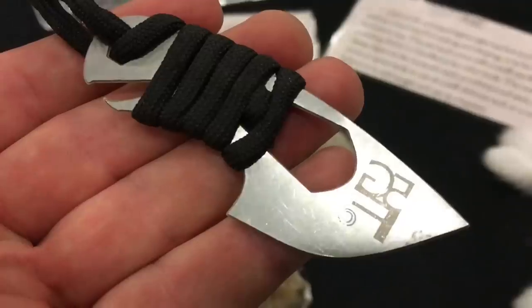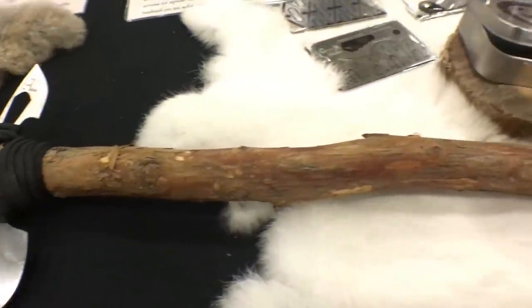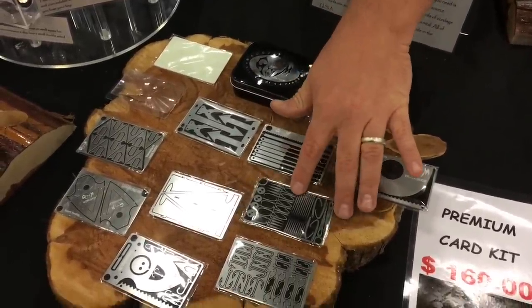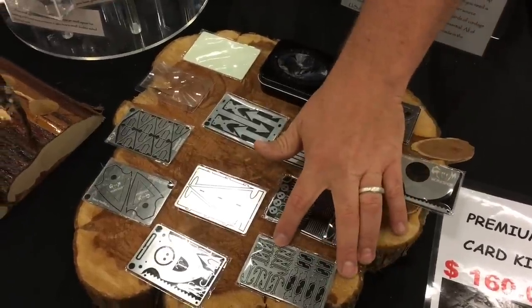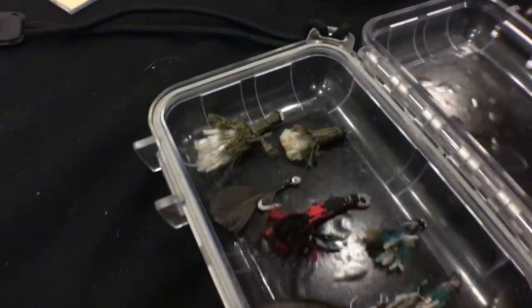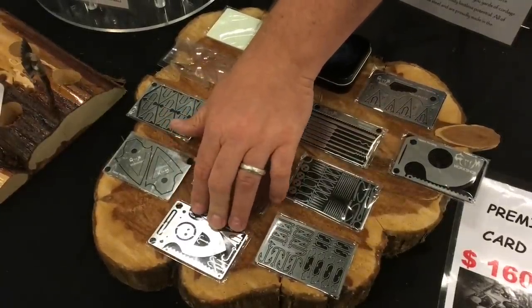Grim Survival has several different styles of tools covering everything you need for fishing, hunting, and medical use. The knife tool is one of their first and most popular, featuring a small knife, small wrench set, fishing hooks, and arrowheads. The hatchet tool works as a small hand tool or you can tie a piece of wood to it and use it as a hatchet. They also have a small saw, a lock pick set, and a medical card with standard sewing needles, medical sutures, and buttons.